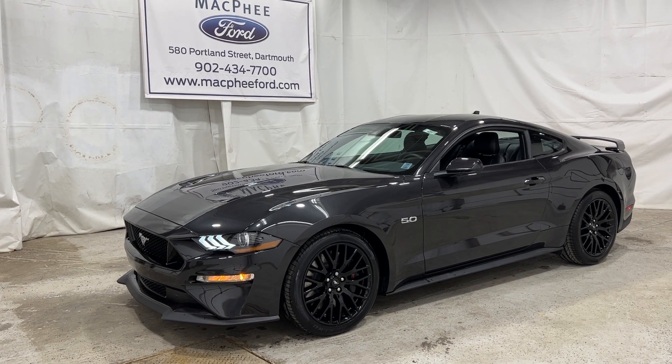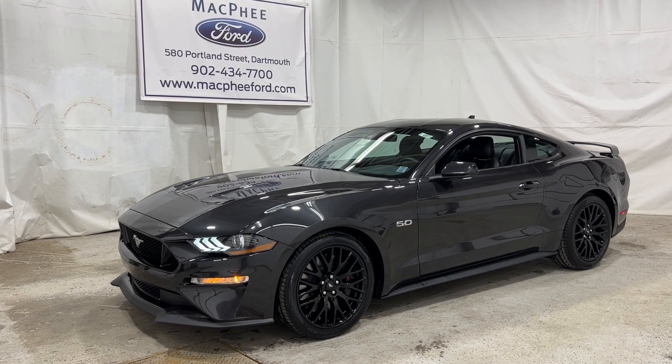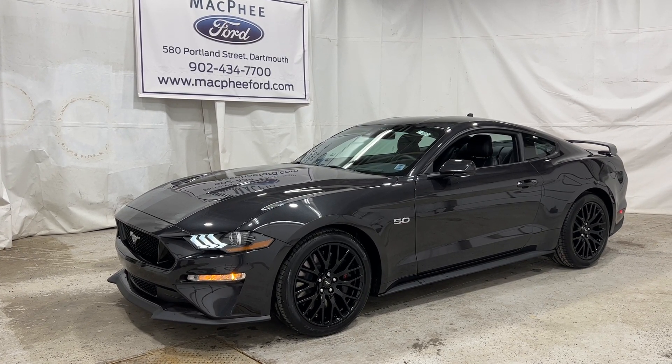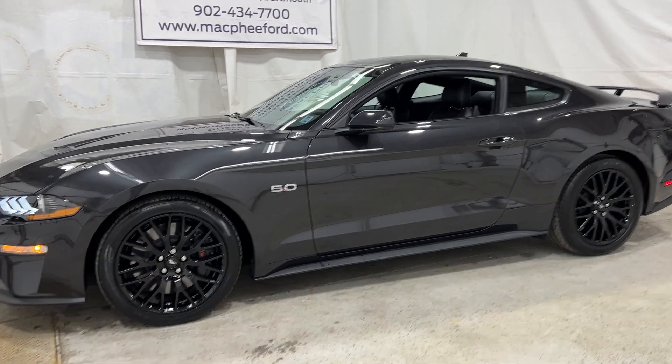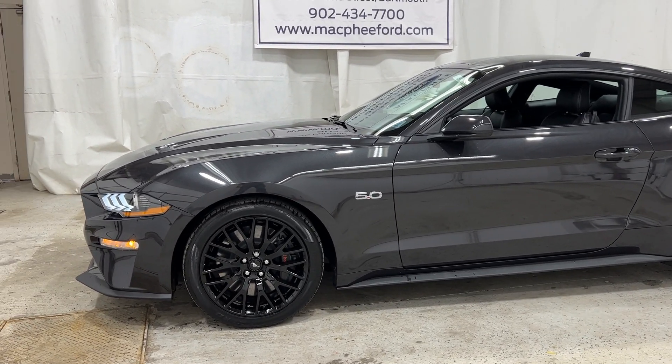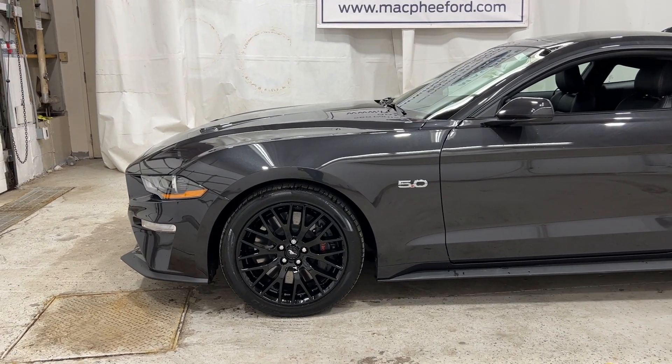Welcome back to McPhee Ford. Today we're taking a look at this brand new 2022 Ford Mustang GT with the Performance Pack Edition. This is the GT Premium with the Performance Pack add-ons.